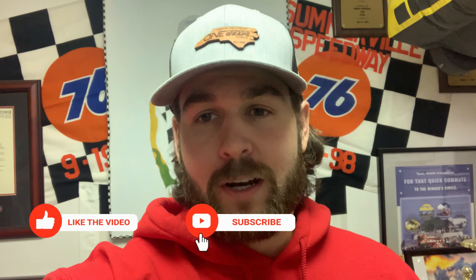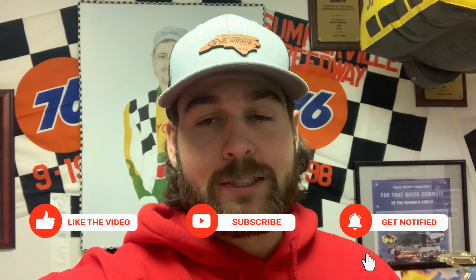I just want to take a moment before we get into the video. Thank you to everyone that has been following the channel here lately, pushing us forward. We crushed 5,000 subscribers. We're on our way to 5,500 now. If you haven't already, make sure you smash that like button. If you enjoy vintage racing, if you enjoy restoration videos, if you enjoy short track racing in general, make sure you smash that subscribe button as well. Let's get into the video guys. I'm pumped about this one.